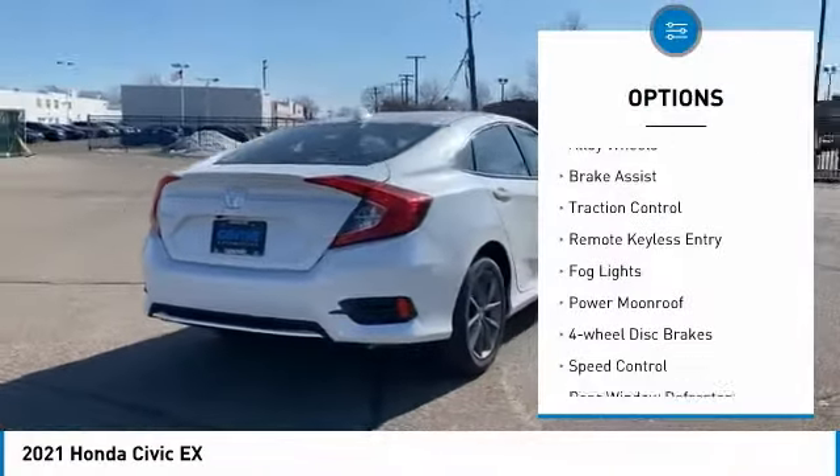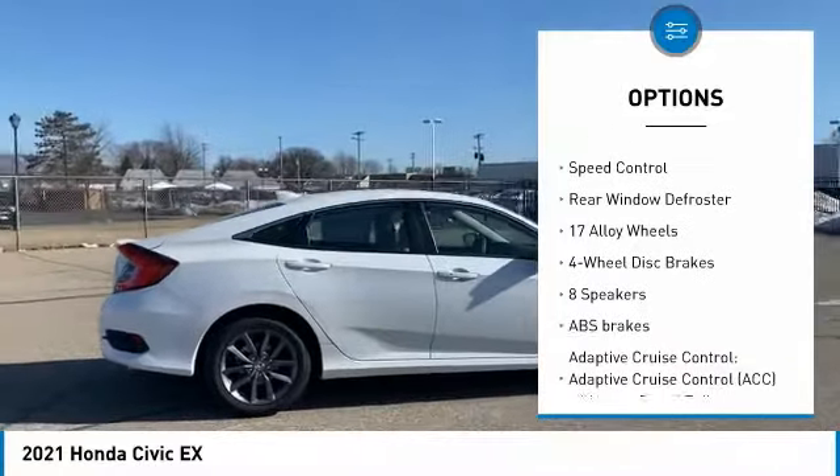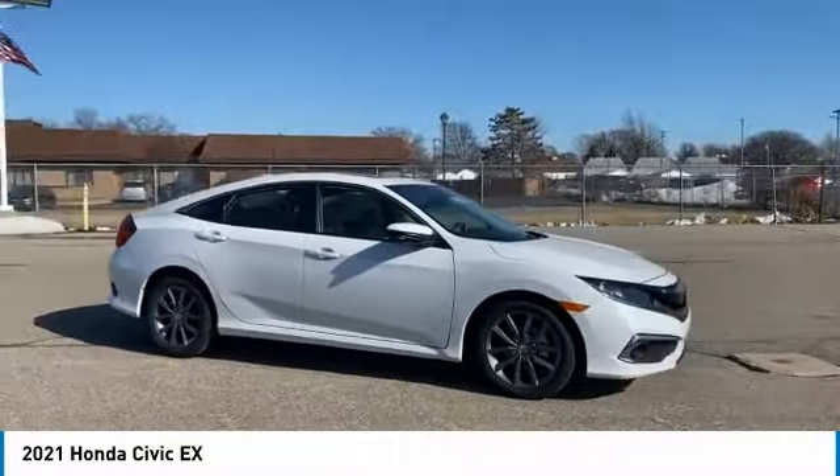Electronic stability control, alloy wheels, brake assist, traction control, remote keyless entry, fog lights, power moonroof, four-wheel disc brakes, speed control.